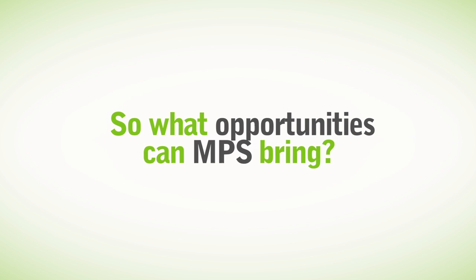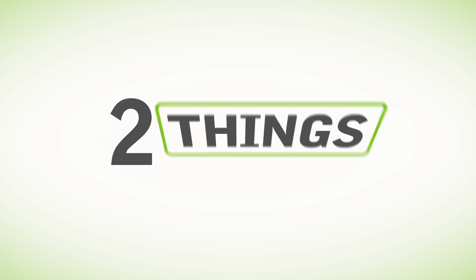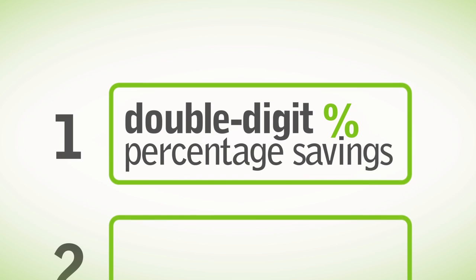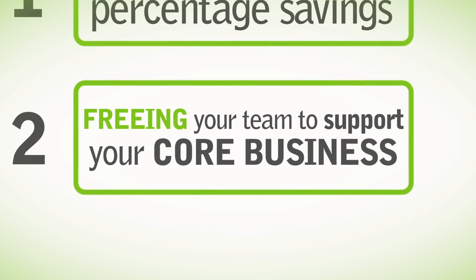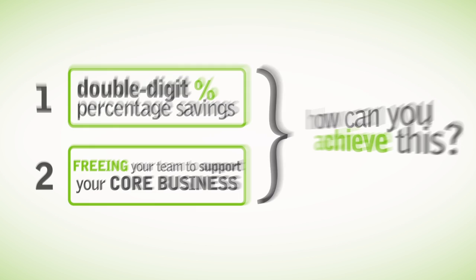So what opportunities can MPS bring? Two things: double-digit percentage savings and freeing your team to do the more important stuff of supporting your core business. How can you achieve this?